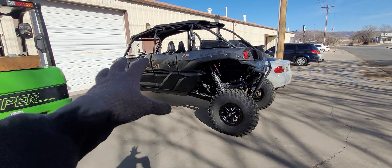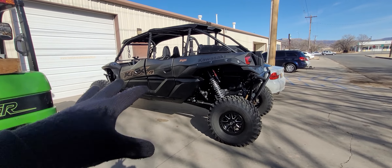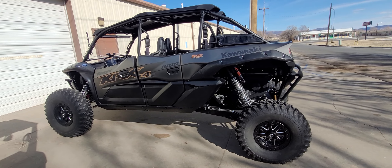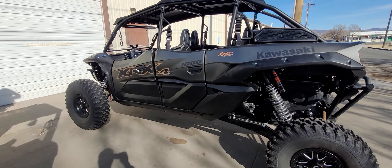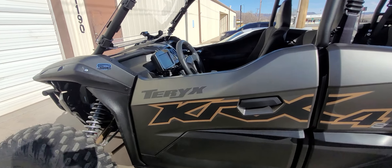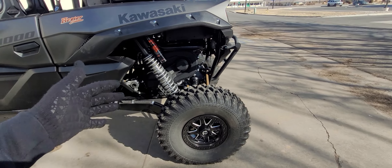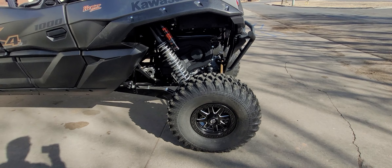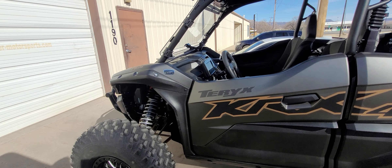I do have another KRX 4 in back there, so if that one's not sold by the time this one's done, I want to do more videos. I want to do some running videos versus a stock four-seater, and I actually want to take a stock two-seater and run it up against this too — just so you can kind of see the difference in pull. I can guarantee you, if I took that stock four-seater out, this thing would just eat its lunch. It would definitely pull a lot faster. There's quite a bit more difference between the 31s and the 35s here.